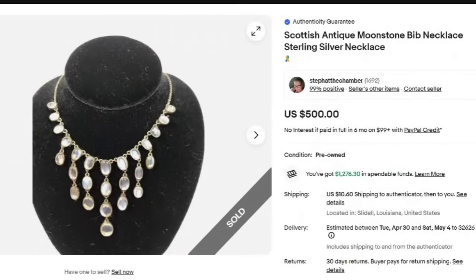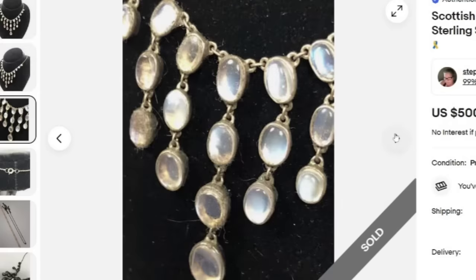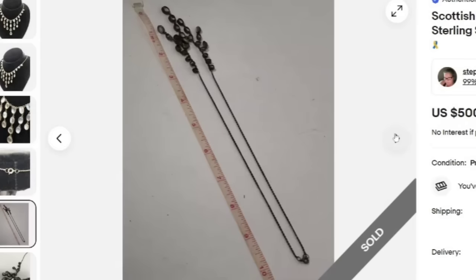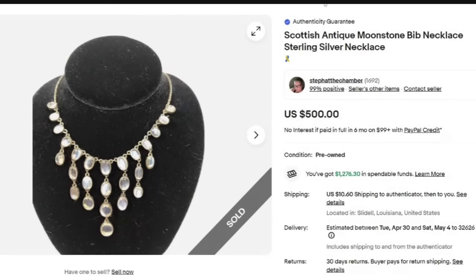Next is a Scottish antique moonstone bib sterling silver necklace. This one sold for $500. This is the first one I've seen with the authenticity guarantee — not sure how eBay determines which ones get that since these are all selling at the same price point. Here you can see this beautiful drop bib necklace with moonstone. You can see the length — it looks like about an 18-inch necklace. I typically just measure the necklace, not the drop, when photographing. Great sale at $500.